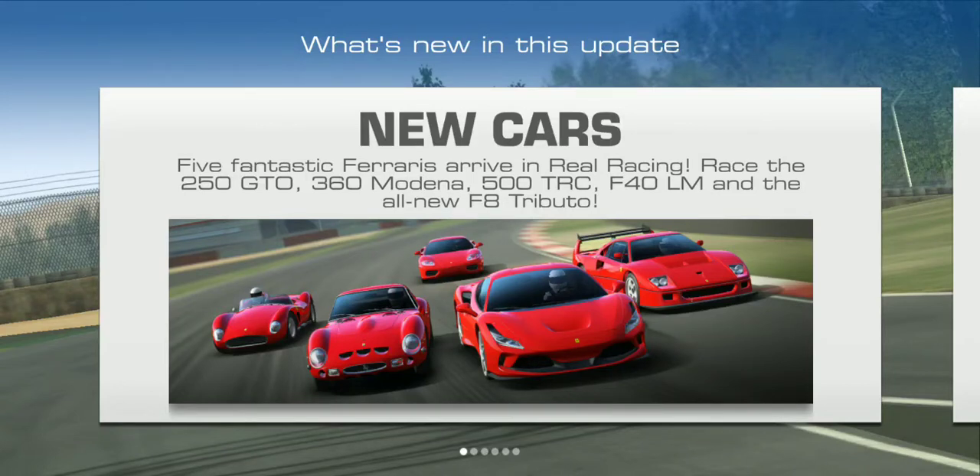Hello racing fans, Campbell Soups back with another Real Racing 3 update video. The 7.5 update has finally been released. As always, if you guys want to see more Real Racing 3 content, be sure to hit that like and subscribe button so you don't end up missing any future uploads. With that said, let's get into this update.